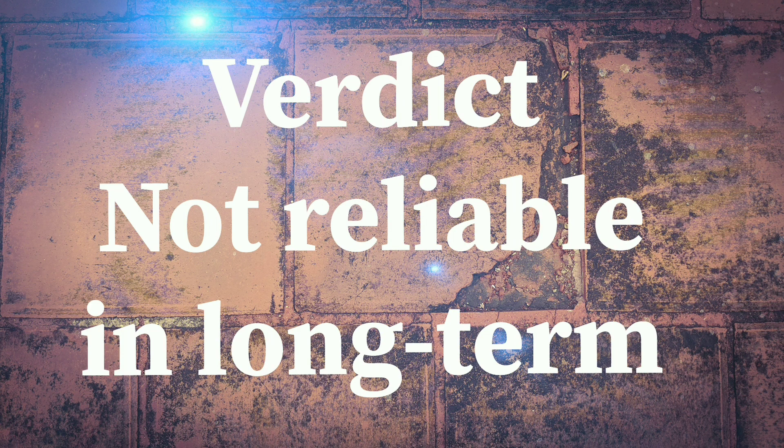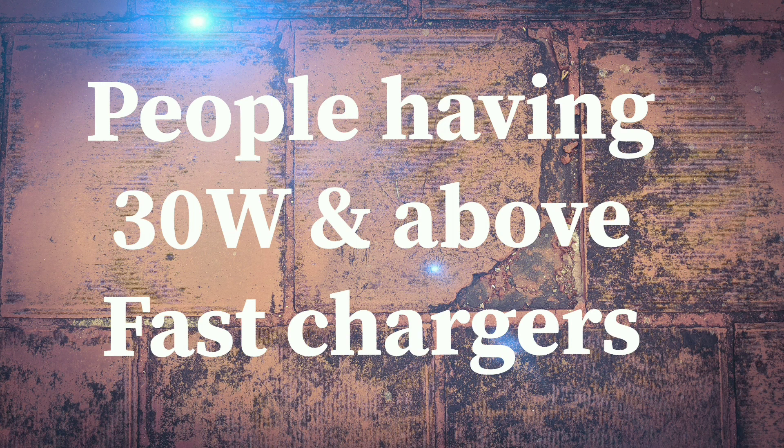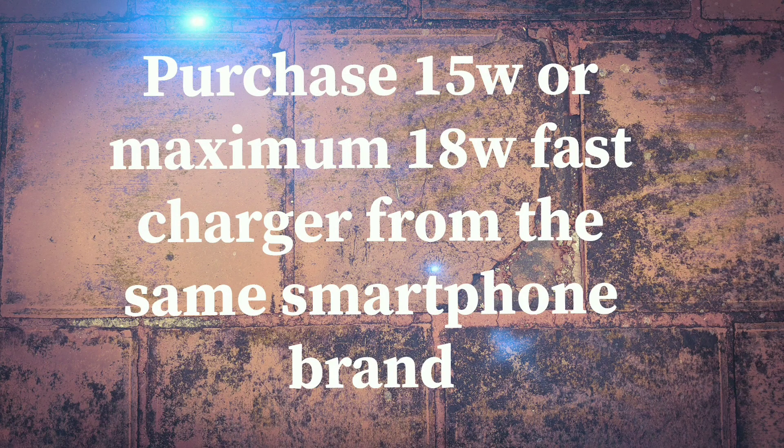And if irresponsibly charged regularly for extended periods of time, it may result in battery bulge much sooner than expected. My verdict is very clear: although this technology sounds good and is quite exciting to use initially, it is not reliable in the long run. I feel this is a marketing gimmick used to lure customers into buying their products. I would recommend all of you looking for longevity in your battery — those who own phones with super fast chargers of 30 watts and above — to purchase a standard 15 to 18 watt fast charger provided by the smartphone company on their official websites. Companies like Realme and Xiaomi provide them on their official online stores.